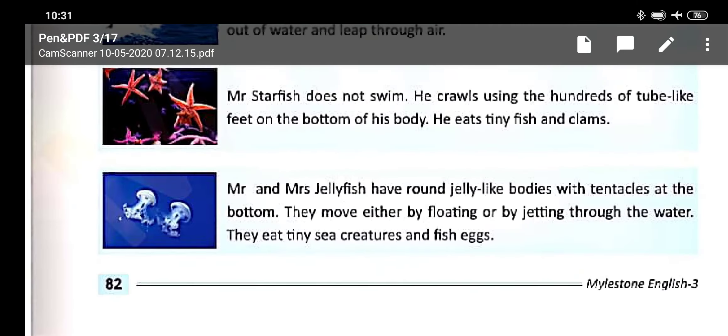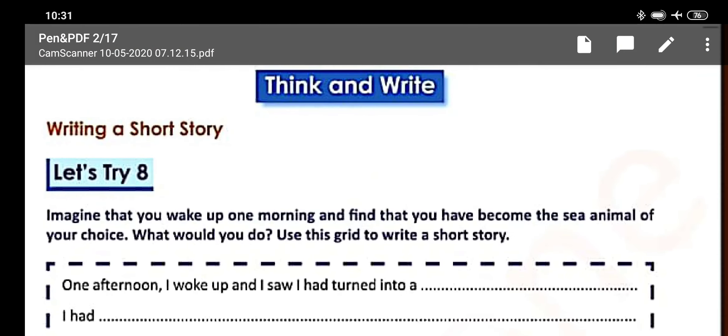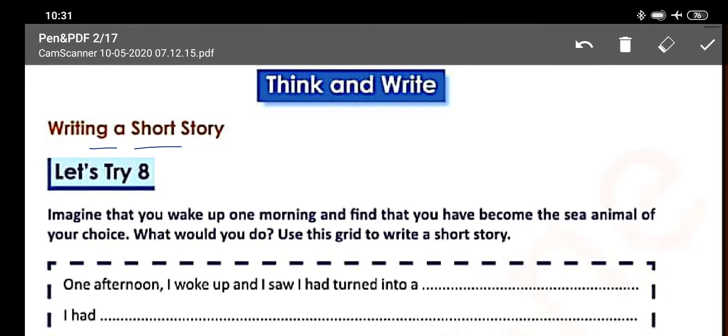Now students, you have to do think and write — Let's Try Eight. You have to write a short story. Imagine that you wake up one morning and find that you have become the sea animal of your choice. What would you do? Use this grid to write a short story. What would you like to do if you became a sea animal of your choice? Thank you.